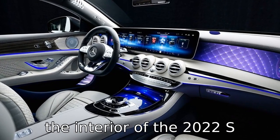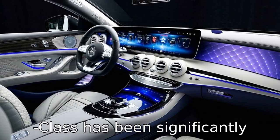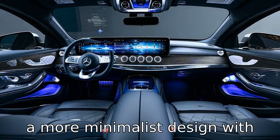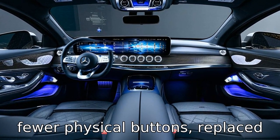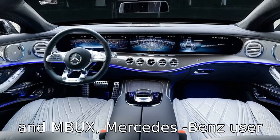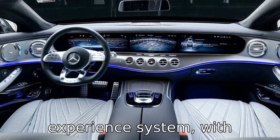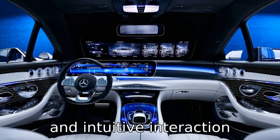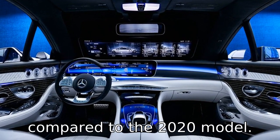The interior of the 2022 S-Class has been significantly enhanced with advanced materials and technology. The cabin boasts a more minimalist design with fewer physical buttons, replaced by a massive OLED touchscreen and MBUX — the Mercedes-Benz User Experience System — with augmented reality navigation, which provides a more immersive and intuitive interaction compared to the 2020 model.